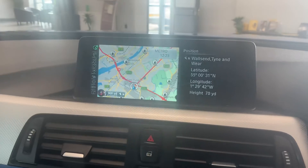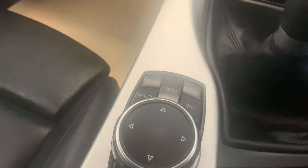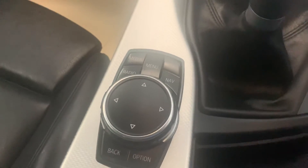Nice sat-nav up there as well. Parking sensors can be disabled. You've got your full iDrive menu there as well.